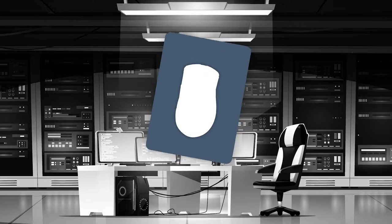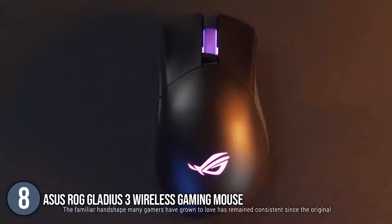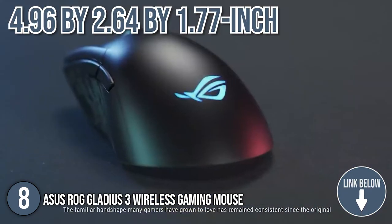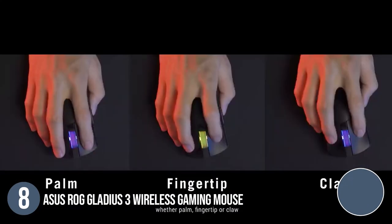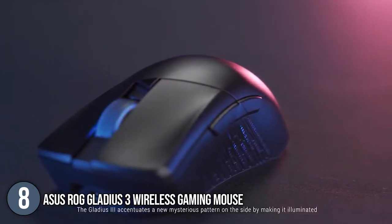The eighth top Asus gadget on our list is the Asus ROG Gladius III wireless gaming mouse. Get ready to lock onto your target and embrace victory with this 4.96 x 2.64 x 1.77-inch ROG Gladius III wireless optical gaming mouse with dual wireless connectivity. It's designed for right-handed gamers, so lefties will likely want to look elsewhere.